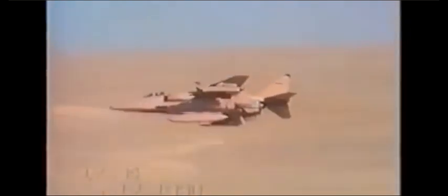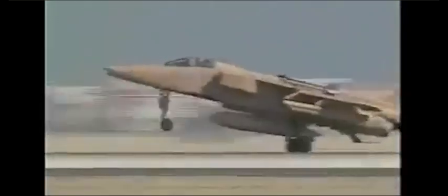With final preparations complete and paint still wet, Jaguars headed out to RAF bases in Oman and Bahrain. To get up to full potential, the Jaguars had to train in the Gulf, and upon arrival no time was put to waste as the Jaguars conducted low-level training runs.